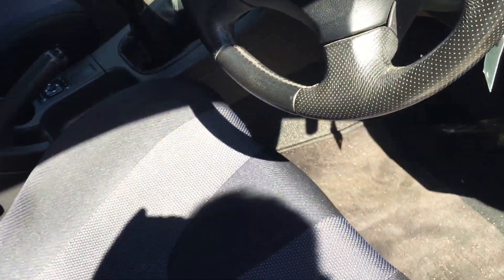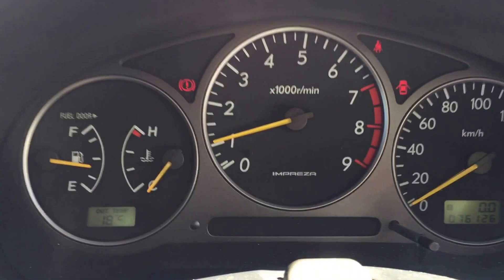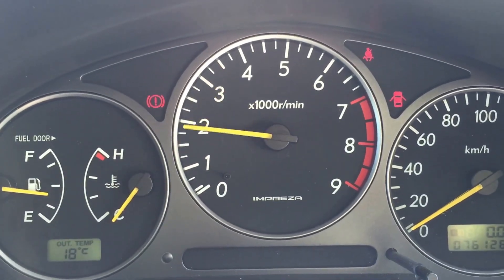Stock steering wheel, five-speed manual transmission, fog lights, headlights — 76,126 kilometers and it sounds lovely.